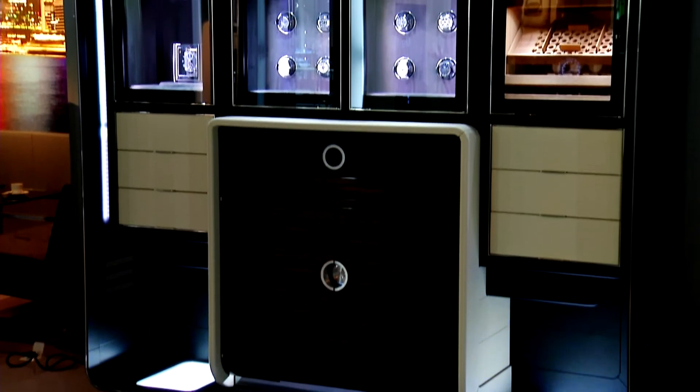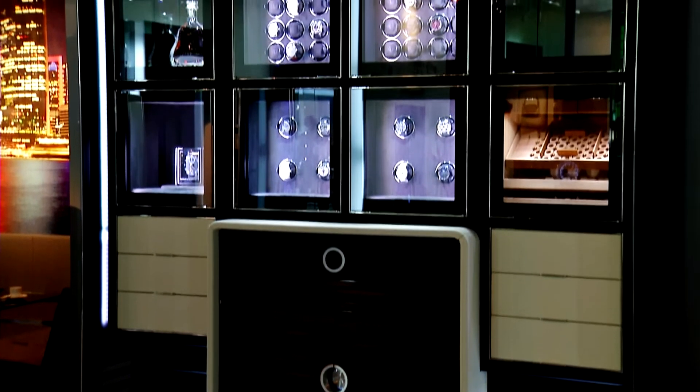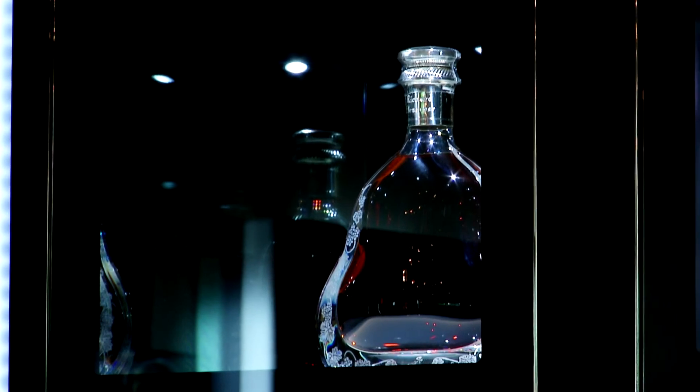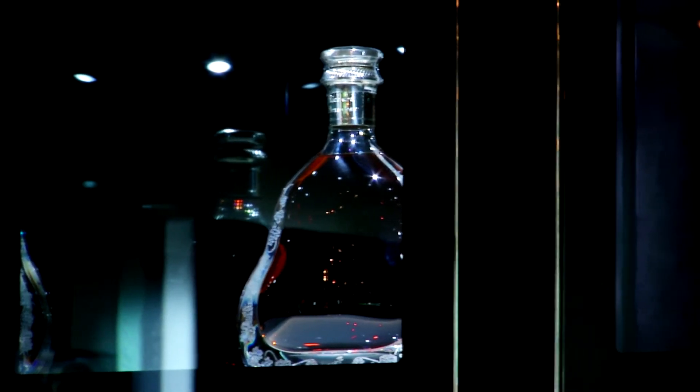You have the HiFi system made in Germany with iPod or iPhone docking station. You have a beautiful set of high-end watchmaker tools, a humidor module, a bar module, and a universal presentation module.